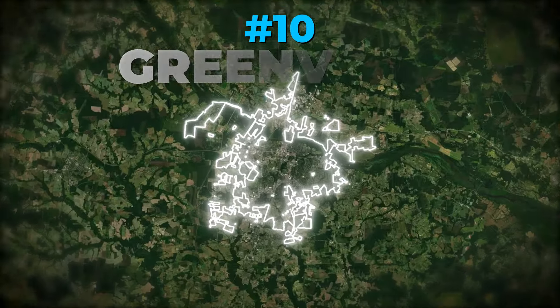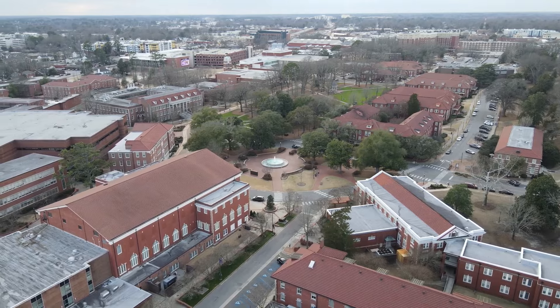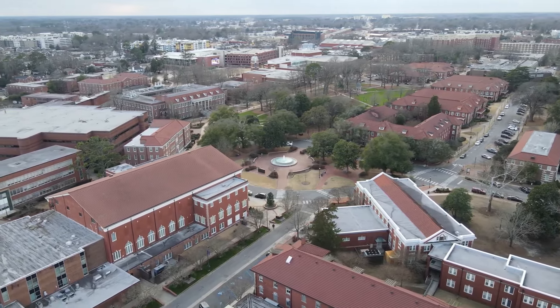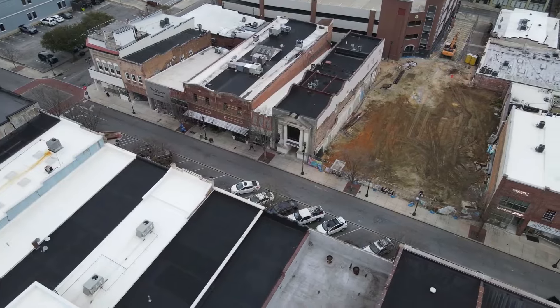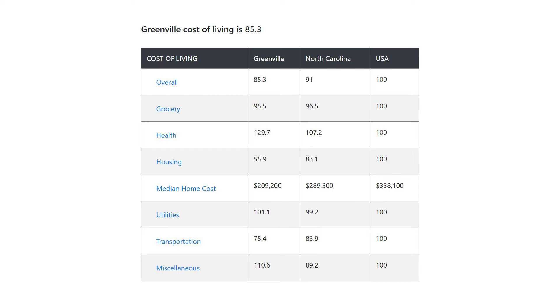Number 10: Greenville. Greenville has a population of about 72,000 people. Its size means that it has more amenities than some of the other spots on this list, but luckily that doesn't mean it's that much more expensive. The cost of living index in Greenville is 85.3, putting it 14.7% less than the national average. While groceries, housing, and transportation are all far more affordable than the U.S. average, the cost of healthcare and utilities are more expensive as a whole.